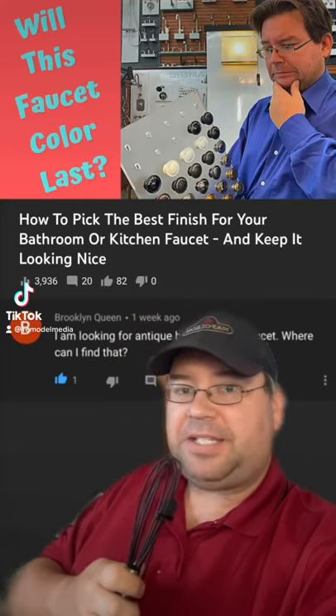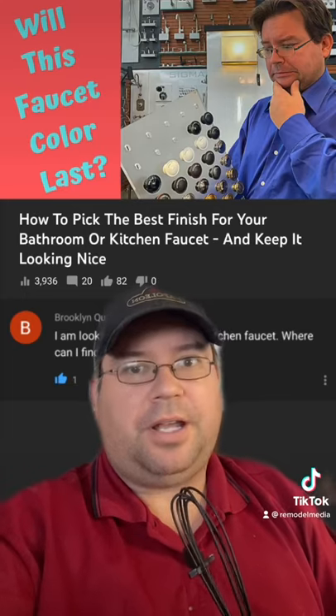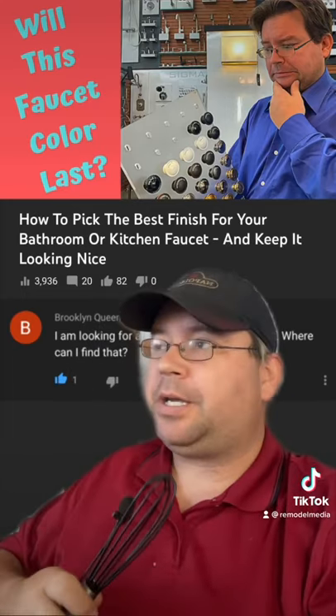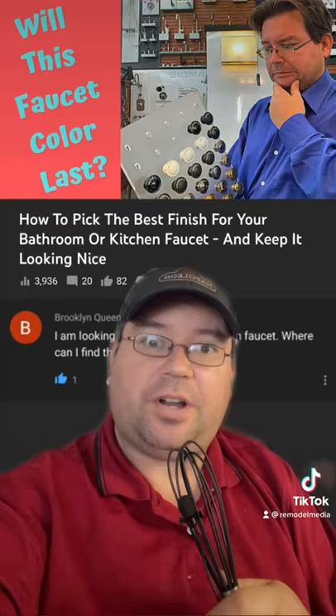Brooklyn Queen is looking for an antique brass kitchen faucet. I'm assuming that you've googled it and found a lot of cheap Chinese knockoffs on Wayfair and Houzz, and you're coming to me because you want a more reputable brand to deal with. So here are my top three brands to look at for antique brass kitchen faucets.